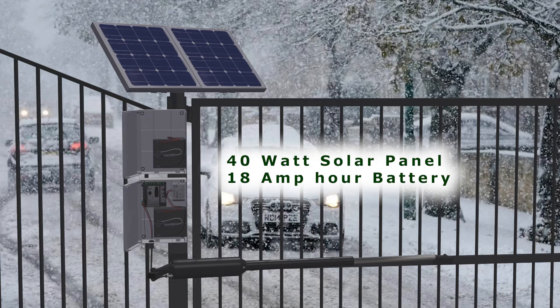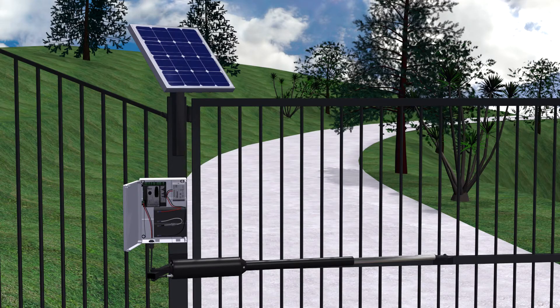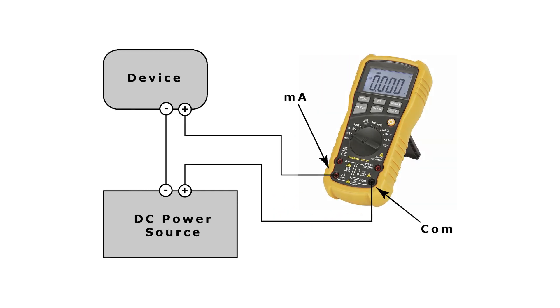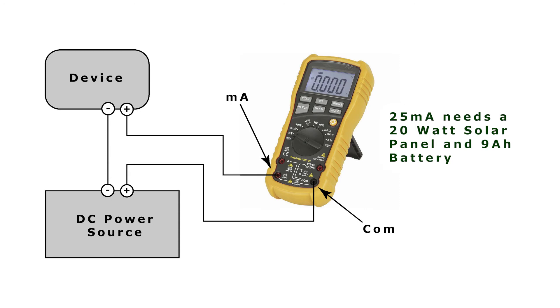Another situation where a larger solar panel and battery is needed is if other devices such as an intercom are added that draw extra power but aren't well optimized for solar. To cope with this, the solar panel and battery need to be increased in size by an amount that depends on how much extra power draw there is. To find how much power a device draws, look at its specifications for the number of watts or milliamps it uses. If you can't find these, use a multimeter connected to read the direct current milliamps the device draws. Every extra 25 milliamps of current drawn requires an additional 20 watt solar panel and 9 amp hour battery to keep the gate working reliably — and that's in a warmer climate.